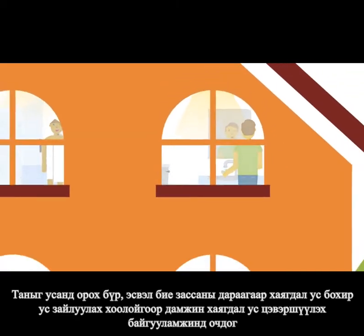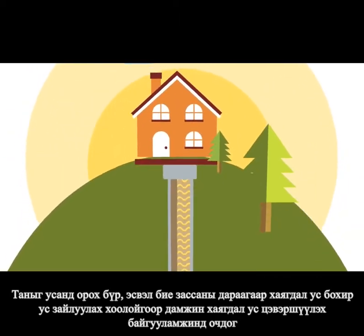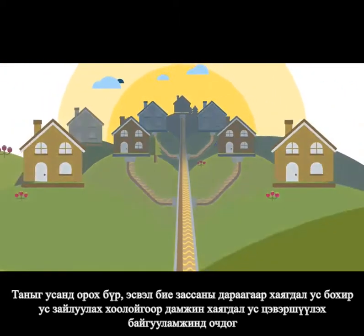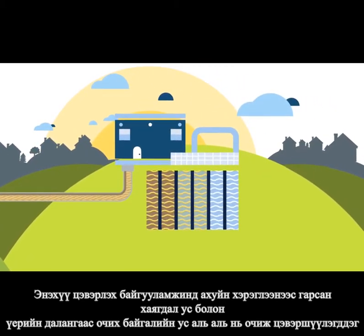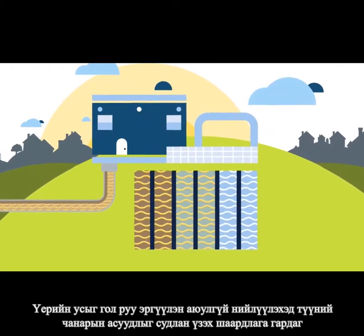Every time you take a shower or flush the toilet, you send wastewater to EPCOR's Gold Bar Wastewater Treatment Plant. This innovative plant collects and treats both your wastewater and nature's stormwater, making sure it's safe to return back to the river.